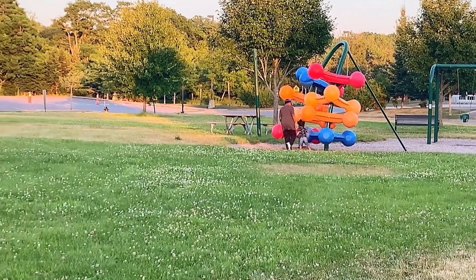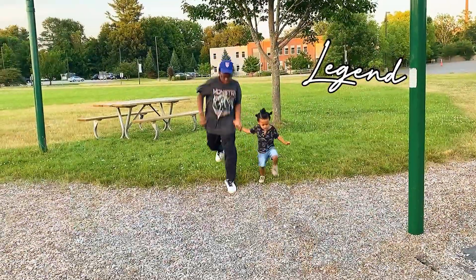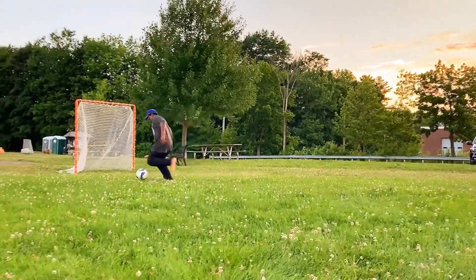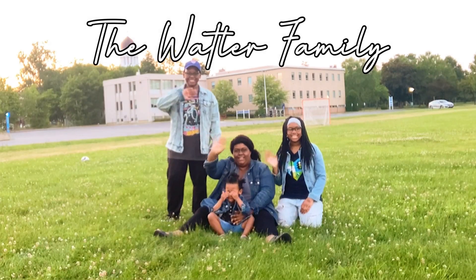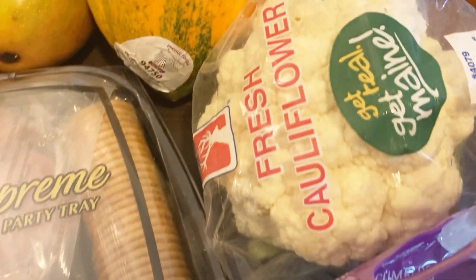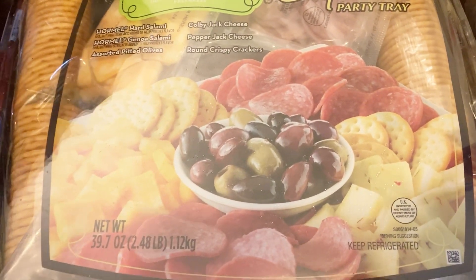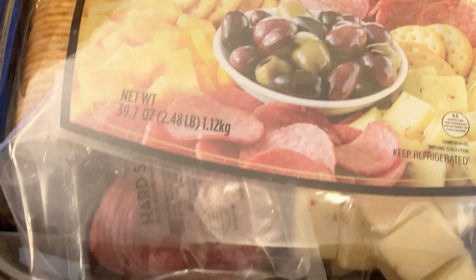Thank you for joining us. Hey family, welcome back — or welcome if you're new here with us. We are the Wattler family and today I have a quick little budget haul for you guys, combined with some clips like the park and stuff like that. I hope you guys are having a great day.